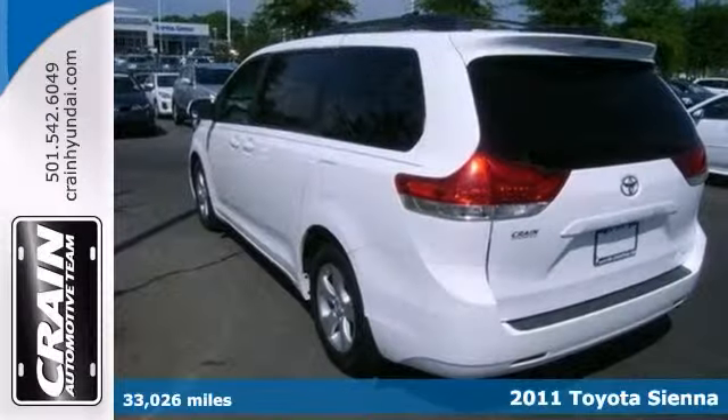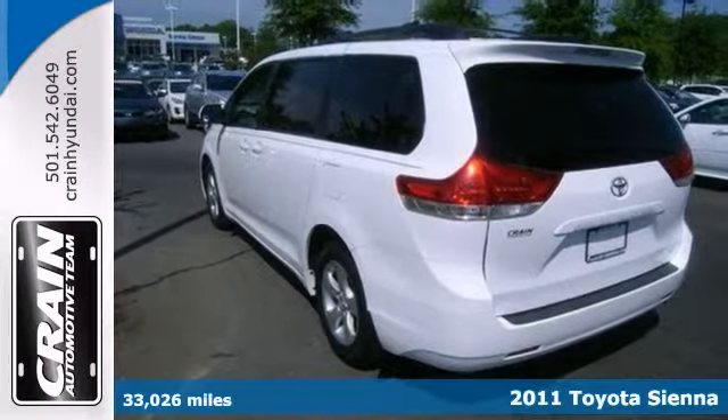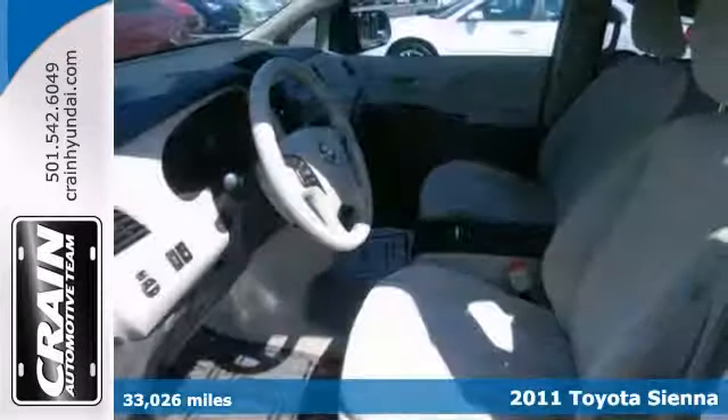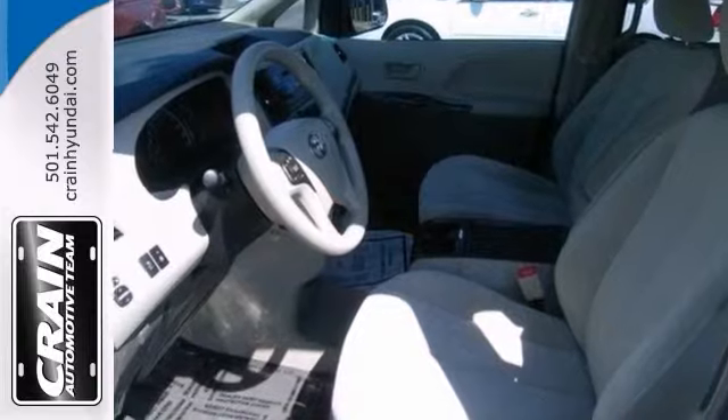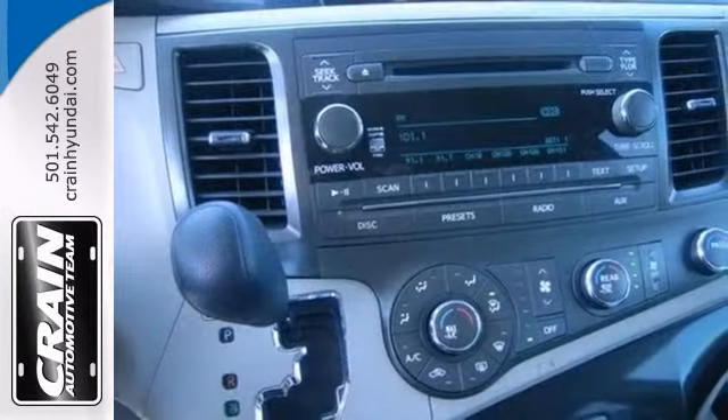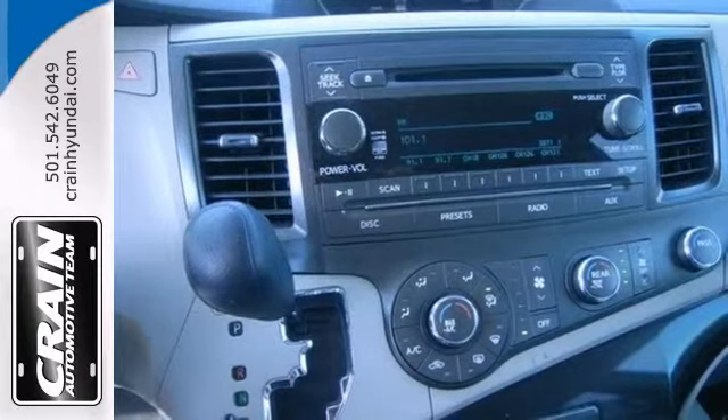Whether it's the kids or cargo, this 2011 Toyota Sienna LE can deliver everything in comfort and convenience. It features a CD player, backup camera with Bluetooth connection, plus power heated mirrors and traction control. This minivan provides everything you need.